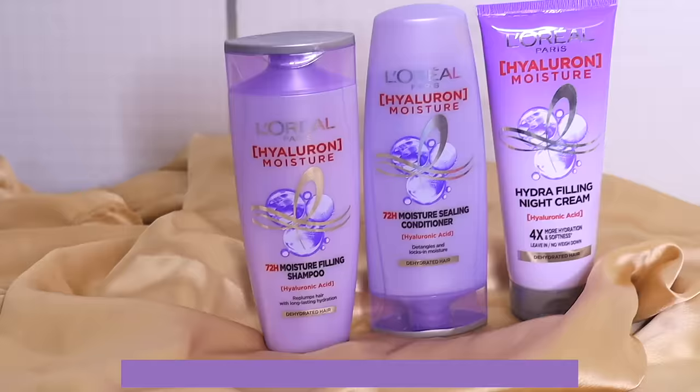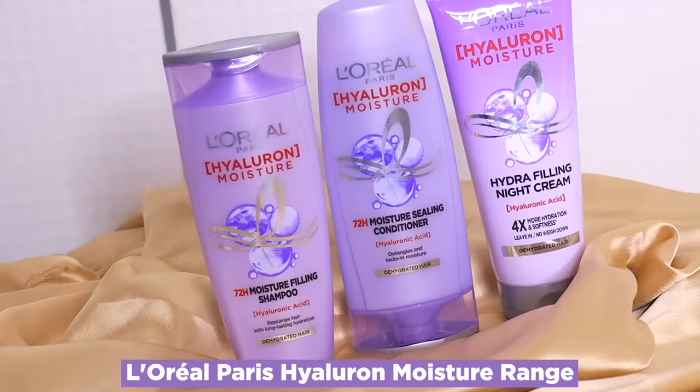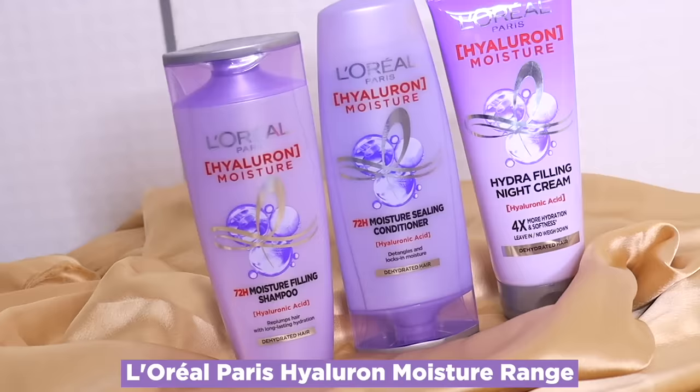Then I came across this L'Oreal Paris Hyaluron Moisture Range and I cannot tell you guys what magic it did to my hair. I've been using this product for a really long time now and I don't think I'm going to change my hair care routine anytime soon.